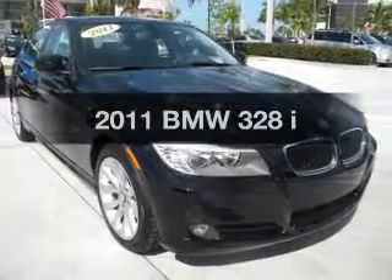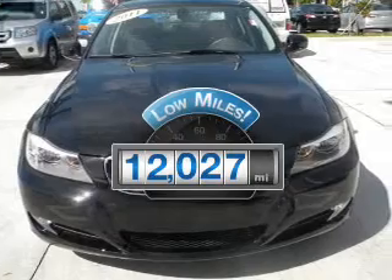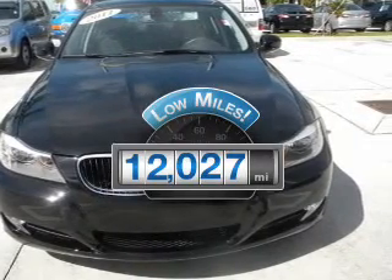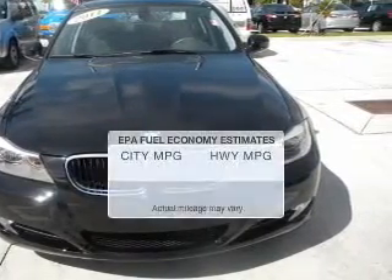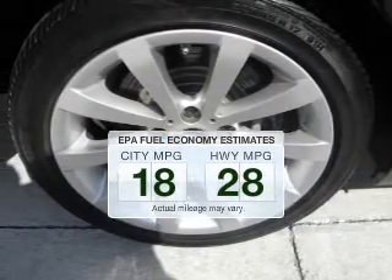If you're looking for an automobile with great attributes, look no further. Low mileage is an important factor in your purchase, and this vehicle delivers a low odometer reading. In the city or on the highway, you'll spend less time at the pump with this fuel-efficient vehicle.